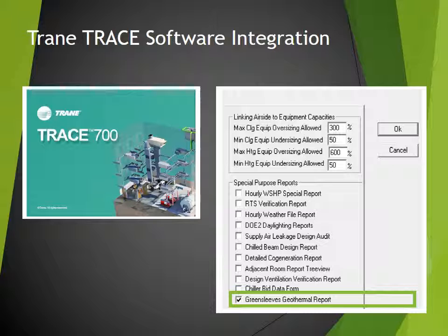The user automatically creates a Greensleeves file inside TrainTrace. Note that we are listed by name in TrainTrace.